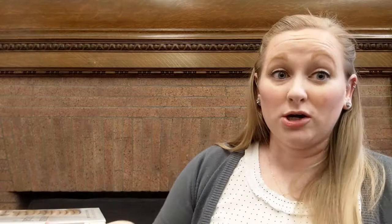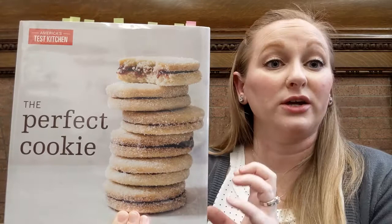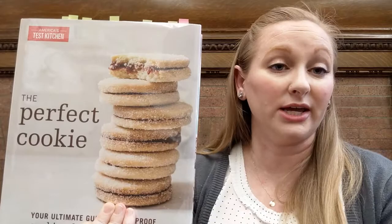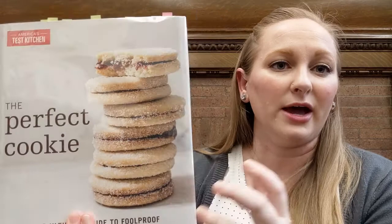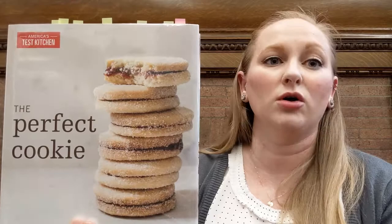If you need more cookie than that, I'm going to recommend The Perfect Cookie from America's Test Kitchen. Like I said before, America's Test Kitchen does an amazing job of telling you why something is going to work or not work depending on different variables. There's a section in here about cookies made with butter versus shortening versus oil, and they show you pictures of how they come out differently based on what you put in them.